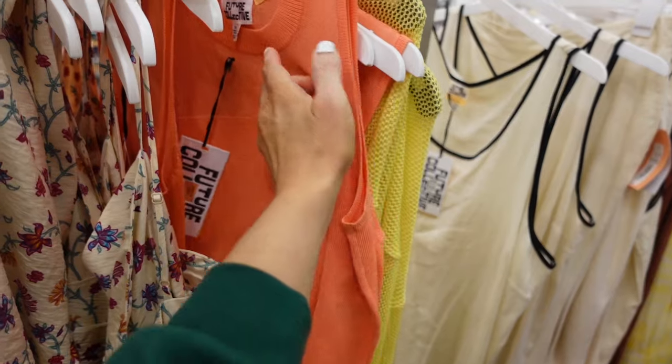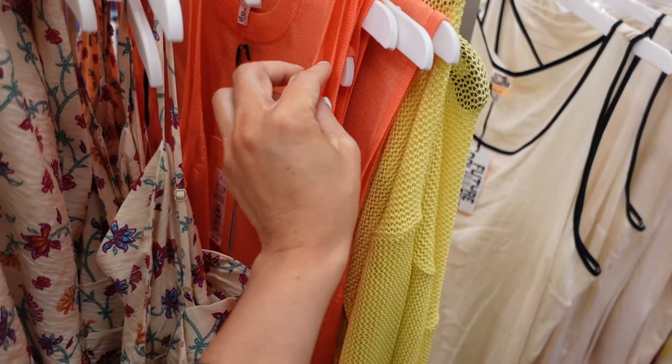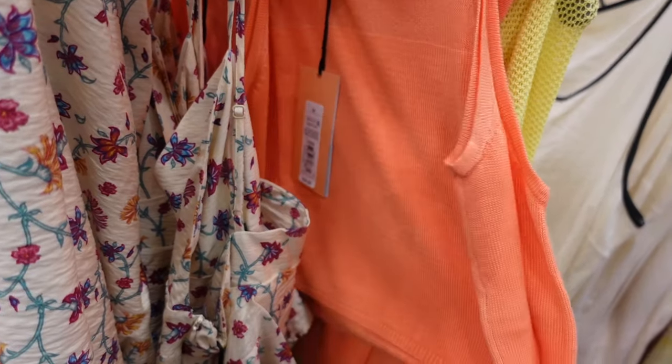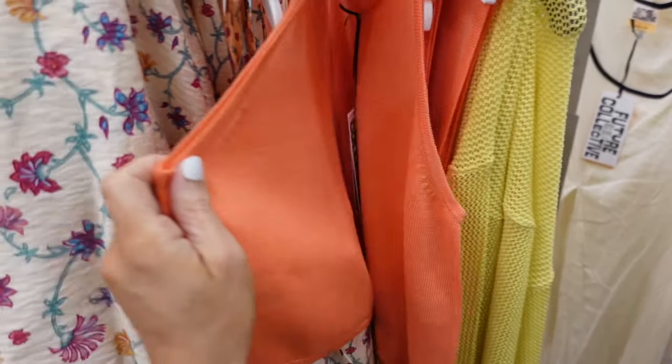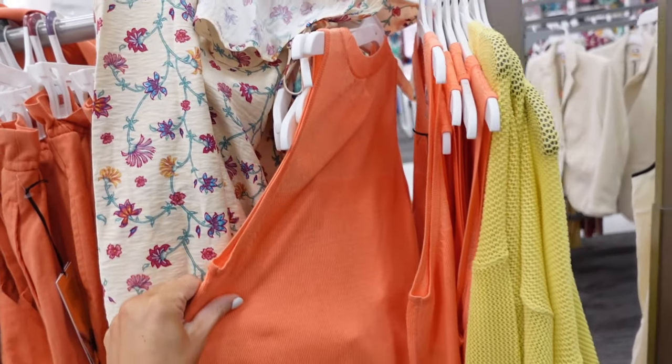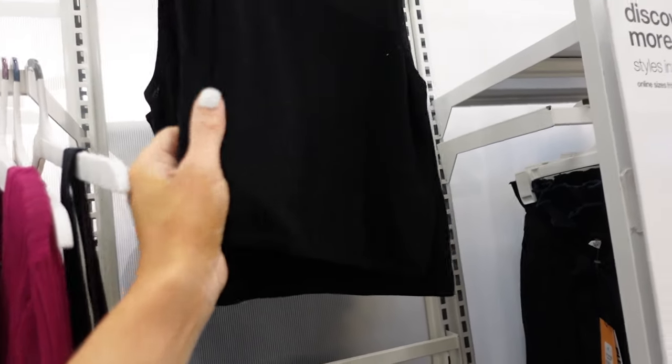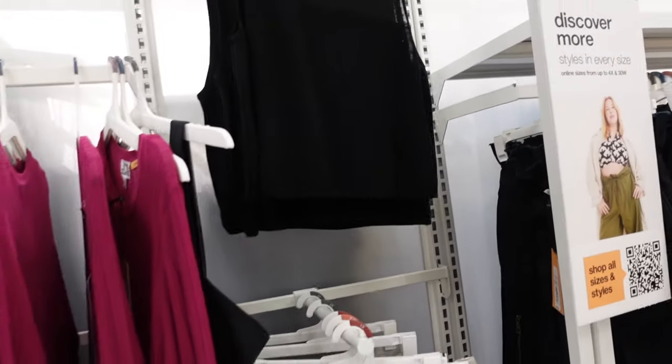New crop sweater vest from Future Collective. This one has a higher neckline — the top portion is sheer and then it's a little thicker through the body. It is cropped and this one is $24. Also comes in solid black, and hanging up it looks like it's going to be a little bit longer. This is the extra large.